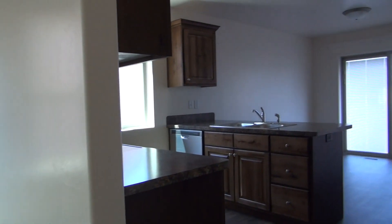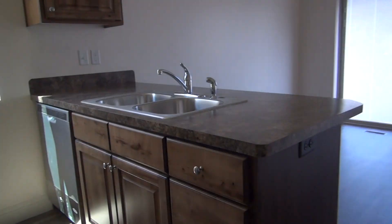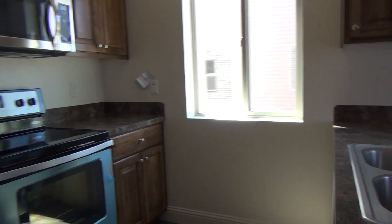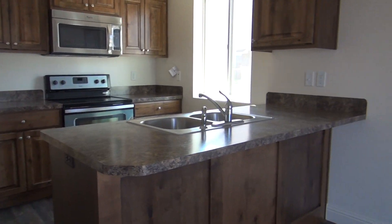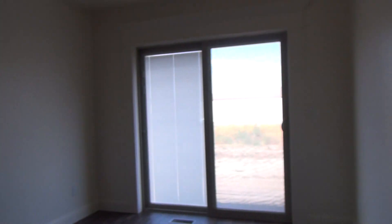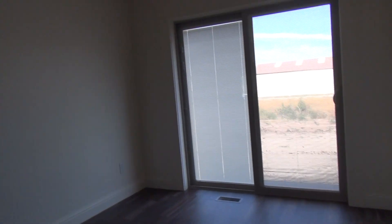Heading back towards the kitchen area, you do have a pantry here on the right with some built-in shelving. The fridge sits next to the pantry. There's a nice kitchen area with some staggered cabinets, and then this is the dining area. It has a sliding glass door that will take you to the backyard.